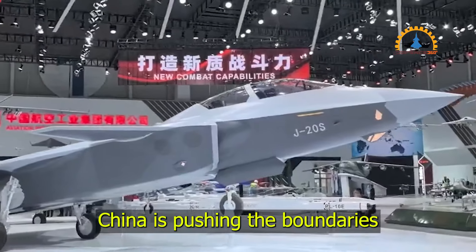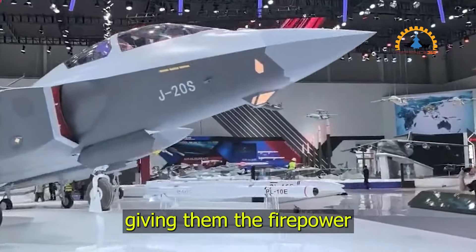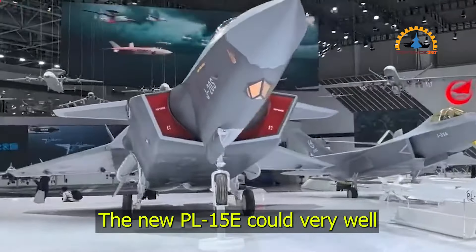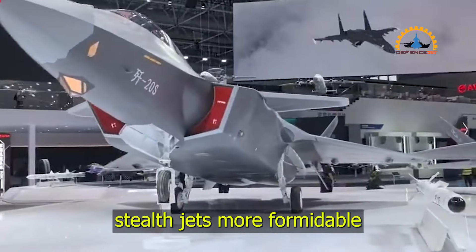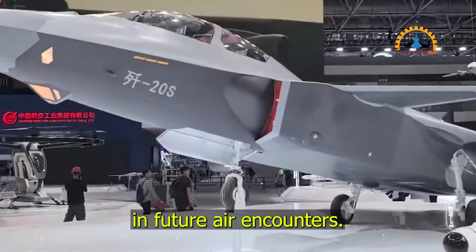With these modifications, China is pushing the boundaries of what its stealth fighters can do, giving them the firepower to carry more missiles while keeping them hidden from radar. The new PL-15E could very well make Chinese stealth jets more formidable in aerial combat, with the potential to tip the balance in future air encounters.